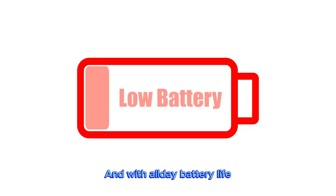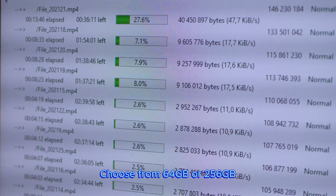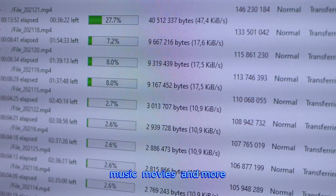The A15 Bionic chip delivers powerful performance and blazing-fast graphics. And with all-day battery life, iPad Mini is always ready for any task or project. Choose from 64GB or 256GB storage options depending on the room you need for apps, music, movies, and more.